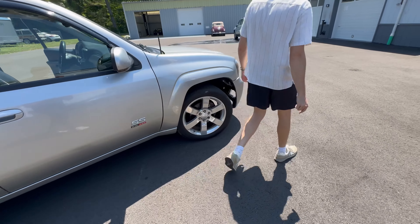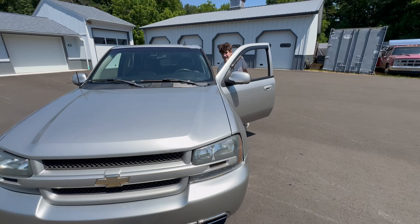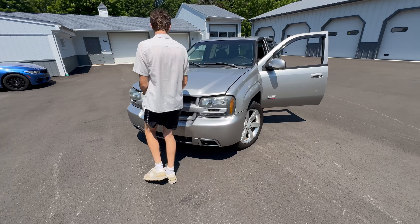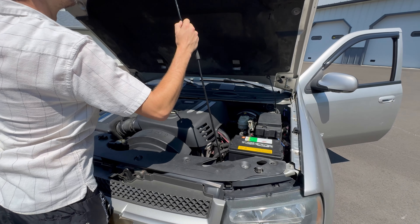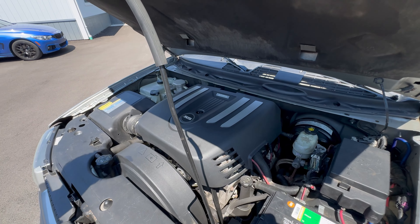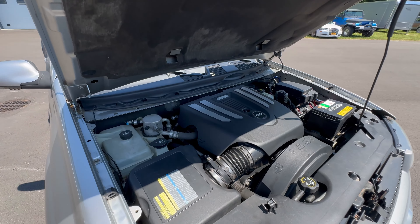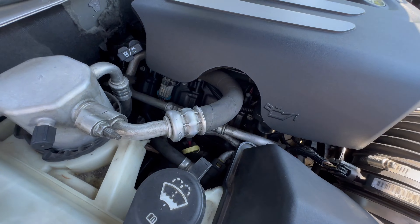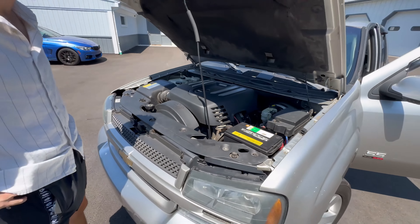Let's get to the party piece — the engine. I know we've already done a cold start, but I will open up that gorgeous LS2 for everyone. There you have it: a lovely 6-liter LS2 V8. It just sounds incredible with that resonator delete, and very pleased with how she looks.